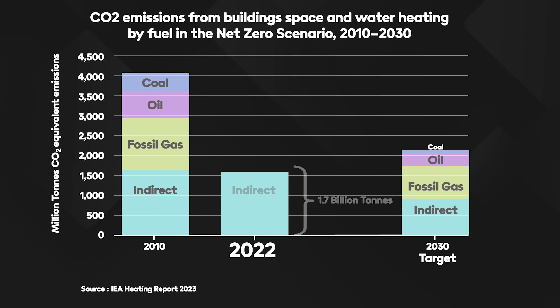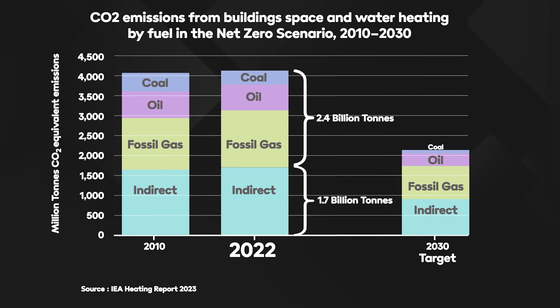According to the International Renewable Energy Agency, IRENA, electricity in buildings for keeping the lights on and running appliances and electronic gadgets accounts for just over half of total energy consumption. Most of the rest is for space and water heating, the vast majority of which is currently generated by burning gas, oil, or biomass like wood pellets, accounting for 2.4 billion tonnes of direct CO2 emissions and another 1.7 billion tonnes of indirect CO2 emissions in 2022 alone.